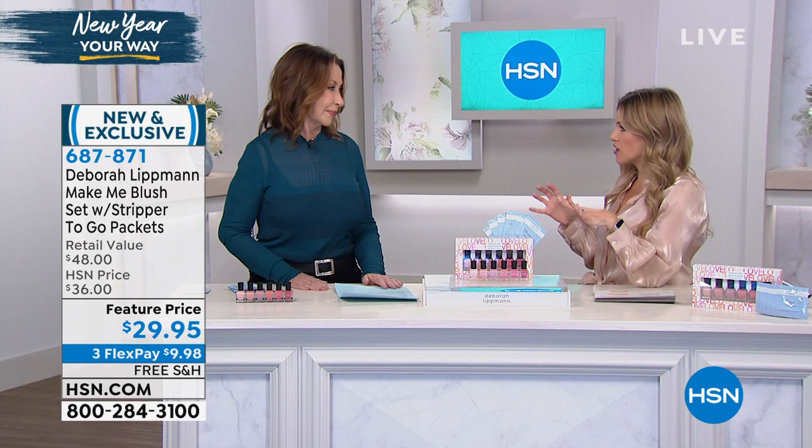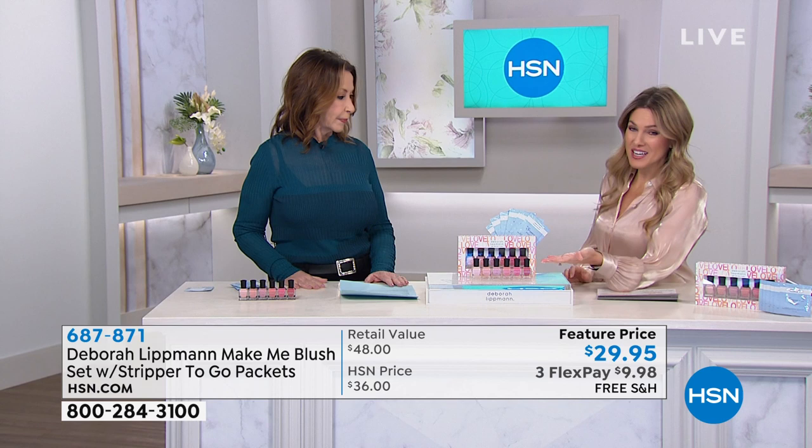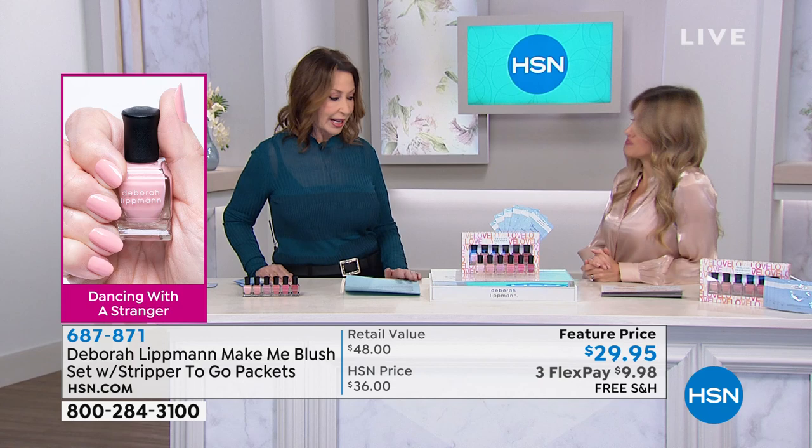The formulation is iconic and award-winning. This is getting that gel-like finish without the harsh lights, chemicals, drying, or the bad stuff for your nails, yet you're getting this beautiful, long-wearing, quick-drying, cushiony, plump finish with the most amazing colors. Every color in our brand is custom — these are brand-new.